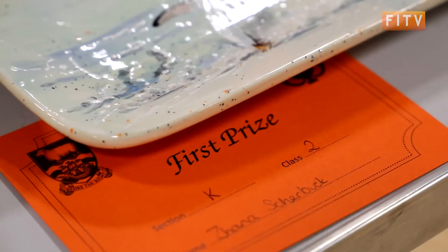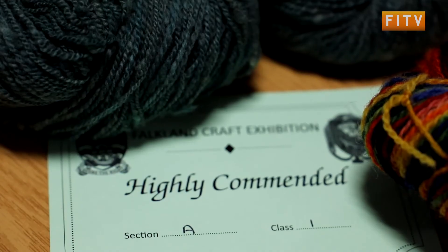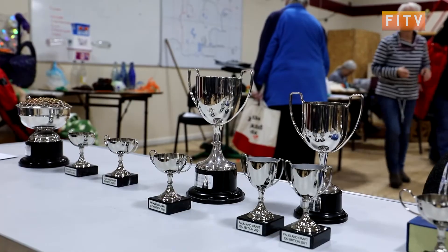A panel of judges awarded firsts, seconds, thirds, and highly commendeds to entrants, with some trophies available to those with the most points in different categories.